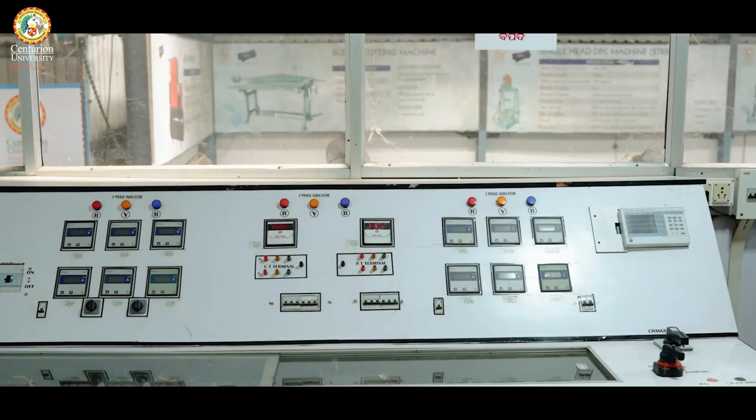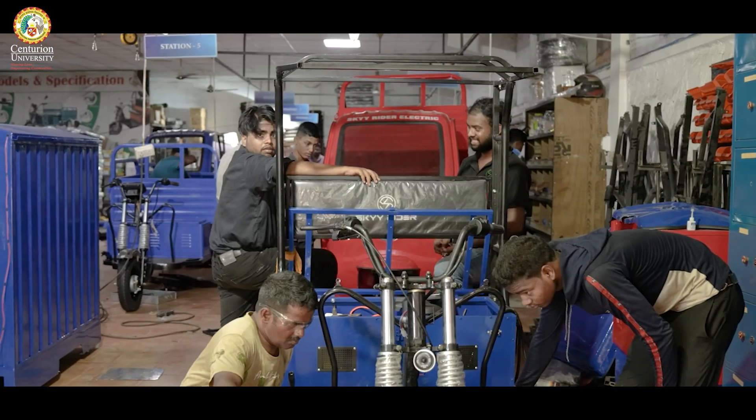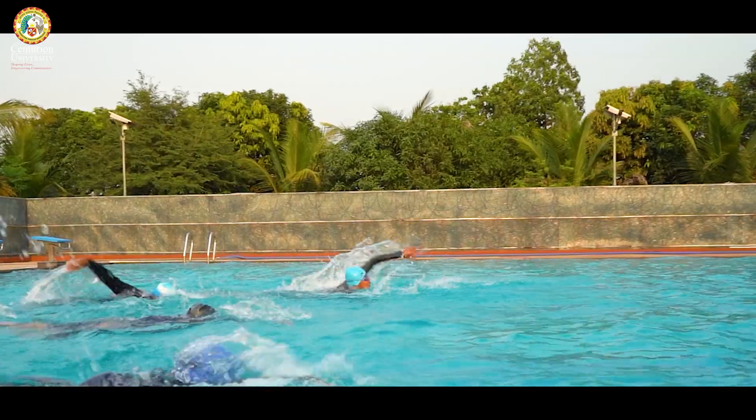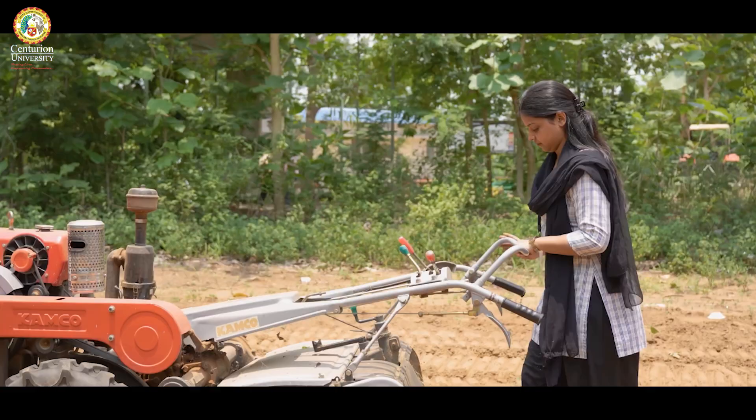Some of the skills offered include transformer design, five-axis lathe CNC, electric vehicle, and renewable energy. Also, yoga and sports skills are offered by the university. Students are registering well in advance to avoid rush at the last hour.